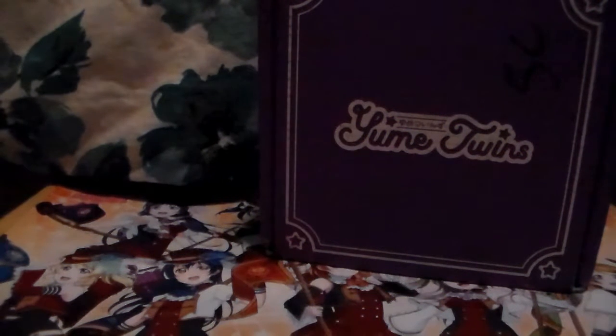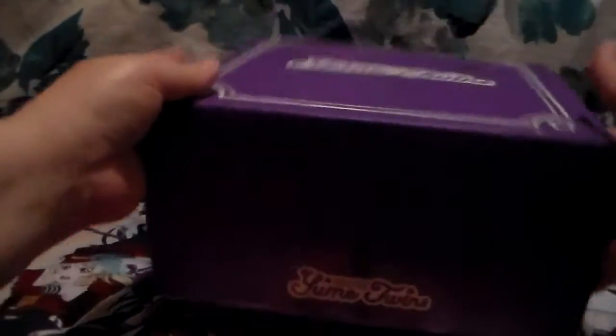Hey guys, I am back with my next unboxing. Is this the first one for the month of September? It might be - I can't remember. But here's my Yumi Twins box. I did end up canceling this one just to take a break, you know, cut back on some of my subscriptions. I might come back later.